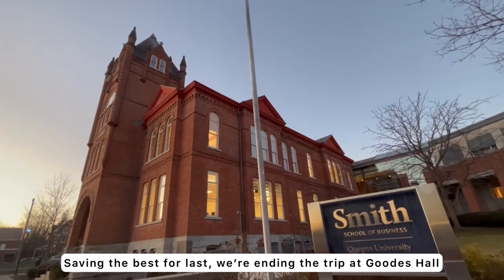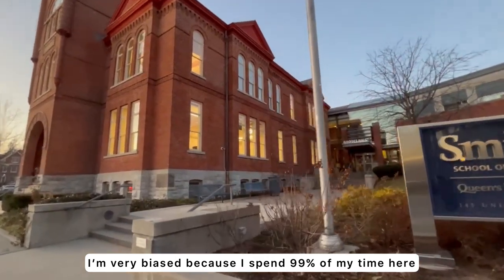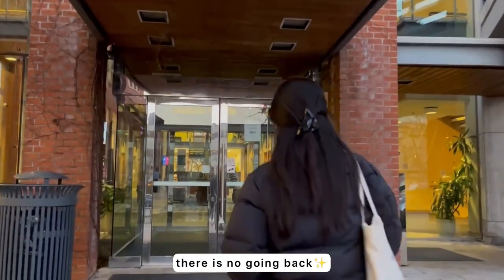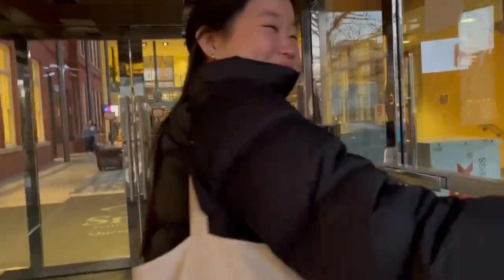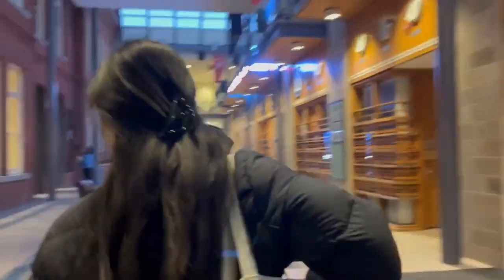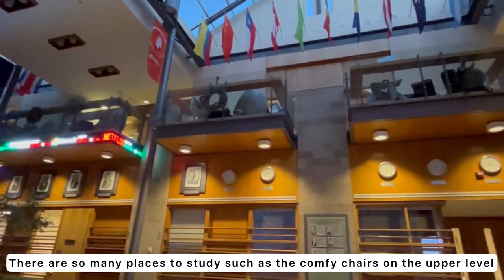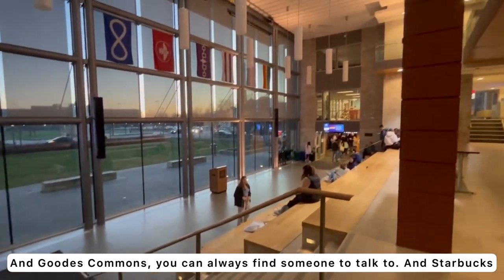Saving the best for last — we're ending our trip at Goods Hall. I'm going to be very biased because this is where I spend 99% of my time and all of my classes are here. I used to go to Stauffer to study, but now that I've studied at Goods, there is no going back. There are so many places to study, such as those round chairs on the upper level. There's also the lecture halls, and Goods Commons where you can always find someone to talk to.